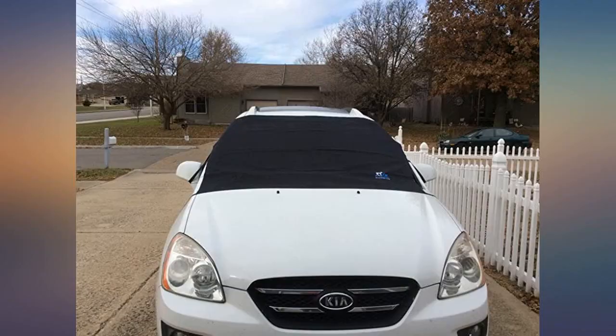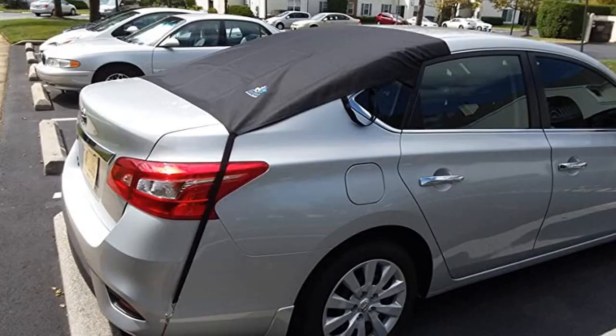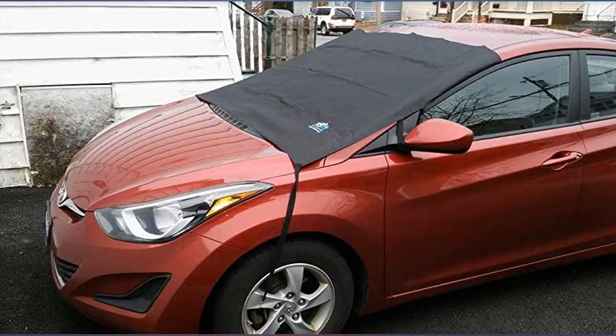No matter how strong magnets are, they are no match for the wind gusts of a classic nor'easter. Love that it's large enough to cover the wipers too. Getting it on and off is a snap. I am so done with windshield scraping.